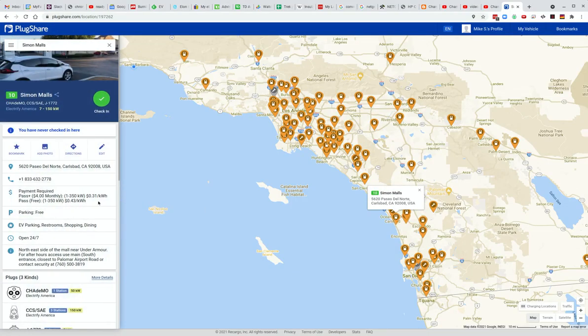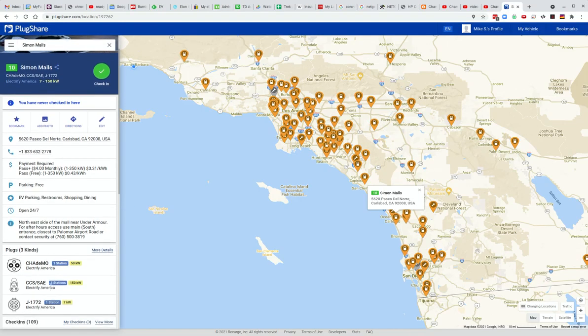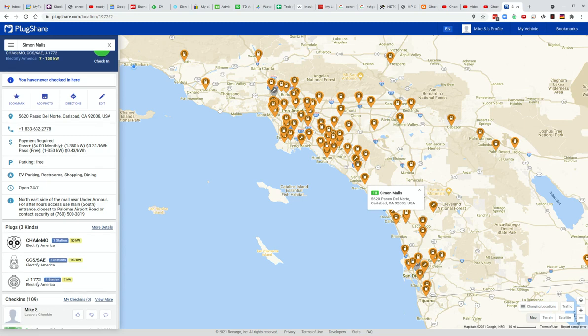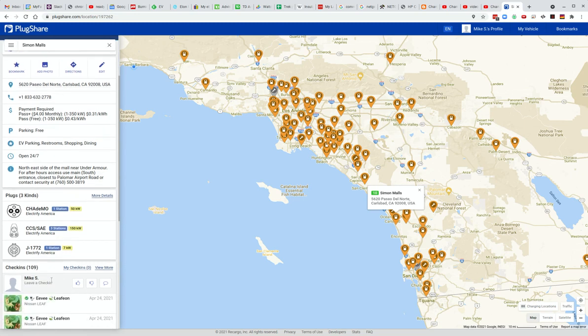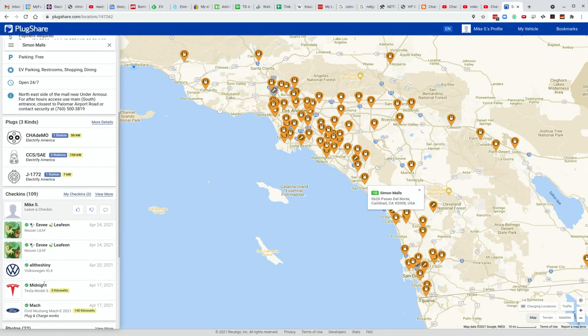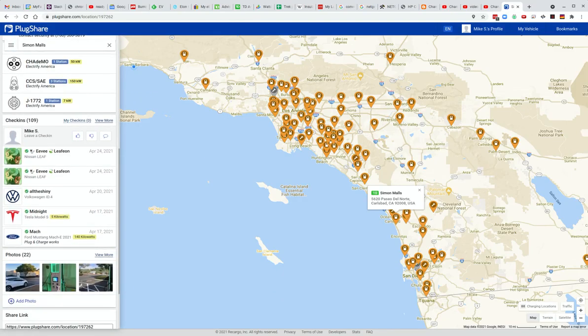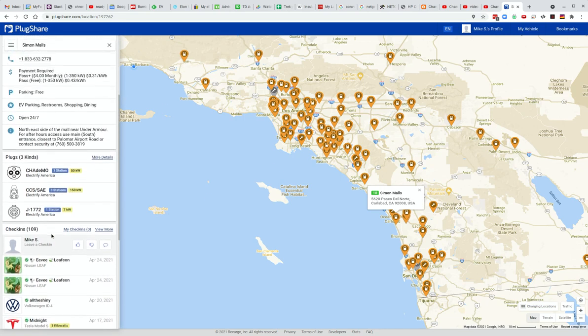If we click on that, we can see more details. It's open 24/7 — some of them aren't. You can see the different types of plugs it has out of those stations; three of them are the high-powered CCS and so on. You'll even see check-ins, which is a good indicator that it's actually working and not broken, and what people may have charged at. This is crowd-sourced information, so take it with a grain of salt.